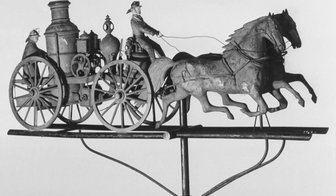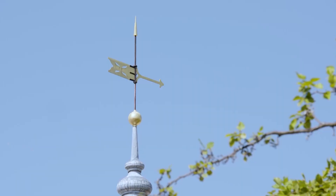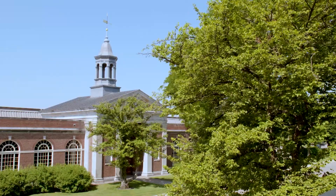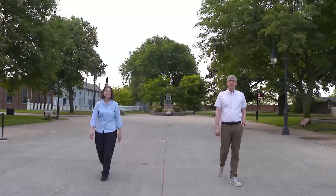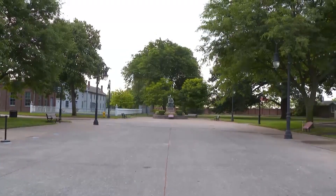A weathervane tells the direction from which the wind blows. Weathervanes are on the top of the highest structures because that's where they capture the wind's direction the most clearly. To point me in the right direction of this story, I met up with the Henry Ford's Curator of Agriculture and the Environment, Deborah Reed, in the museum's Greenfield Village.